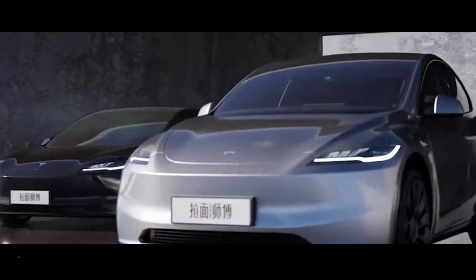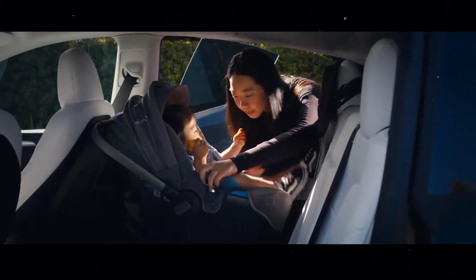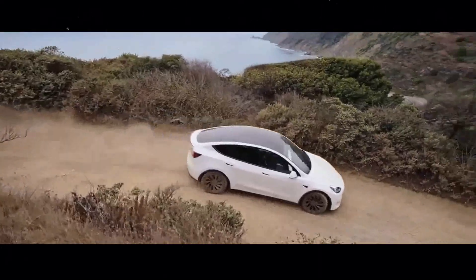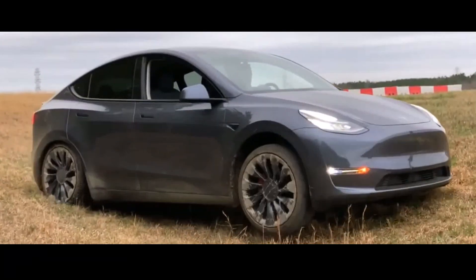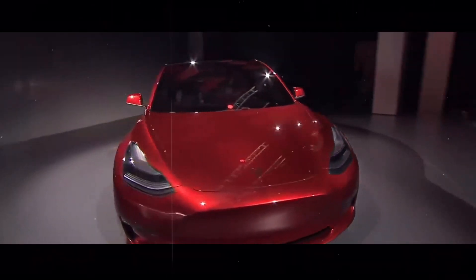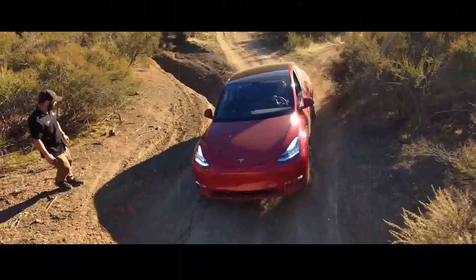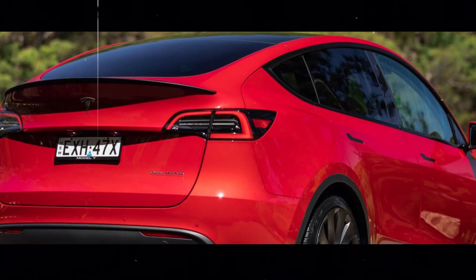Tesla has communicated to suppliers that it is in transition, establishing new leadership roles, prioritizing projects, and optimizing payment procedures to maintain efficiency. However, some projects for building new superchargers have been paused. The company Revel, which operates a fleet of electric taxis in New York, reported that Tesla halted the construction of four new charging sites in the city.